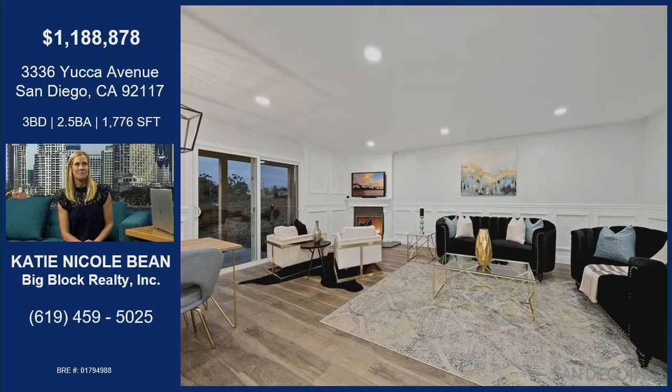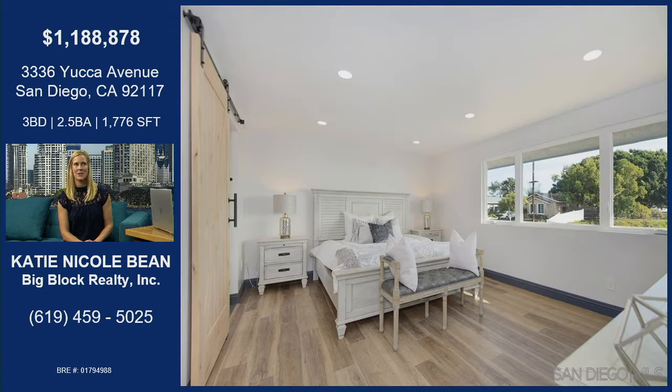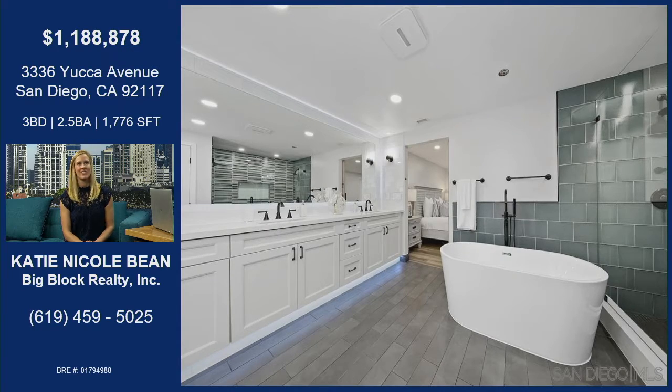This is the master bedroom — it's got a barn door, and we love those. Incredible views from the master bedroom. Literally wake up in the morning and look out at the bay, watch the fireworks from SeaWorld. It's got a nice walk-in closet. Move-in ready.